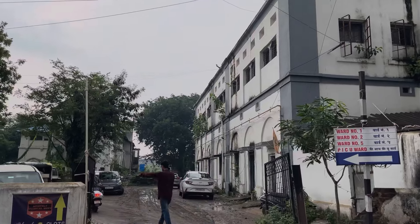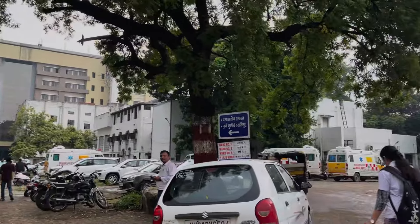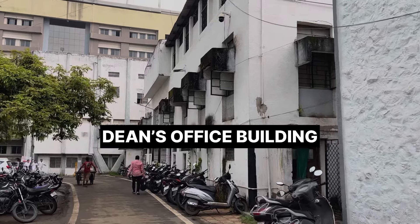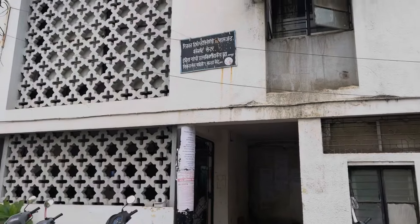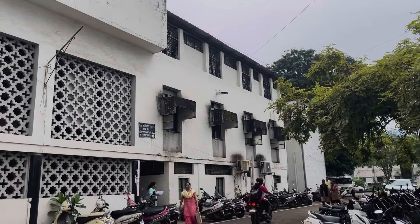After the hospital area, let's go to the college area. This is the Dean's office building. If you are coming for admission, go to the third floor of this building — whether UG or PG admission.